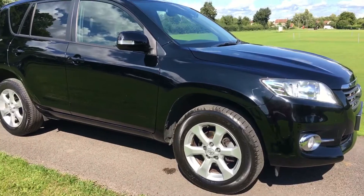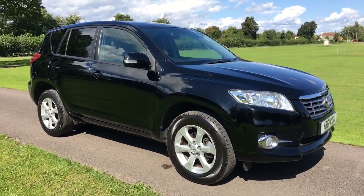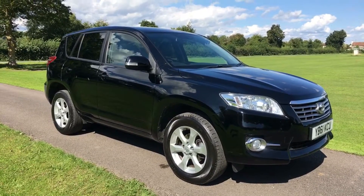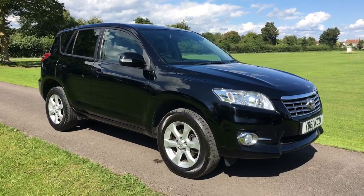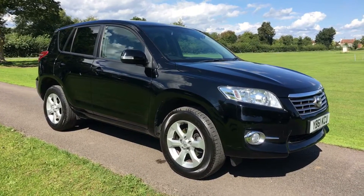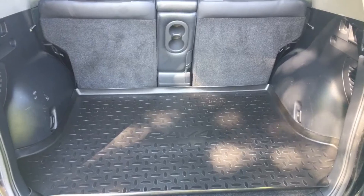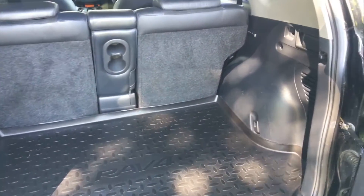Looking at the car externally, it's in very, very good condition overall. Being a black car at this age, you may want to get it machine-polished just to get rid of any very light marks, but I'm being really fussy because it really is very nice. It's partly in the shade now on a lovely bright sunny day, which does make these videos tricky.